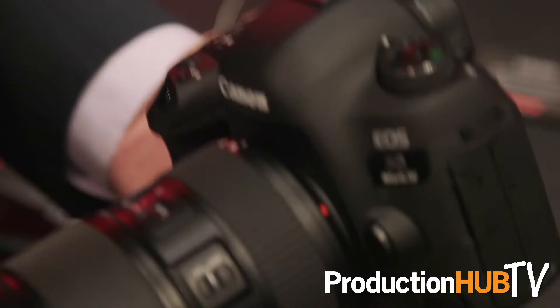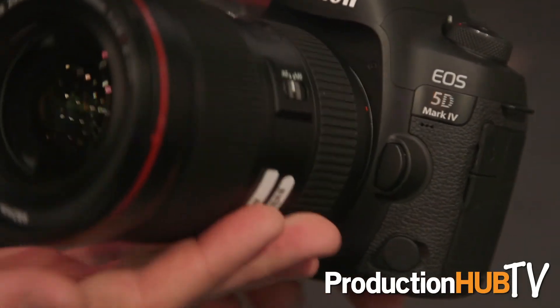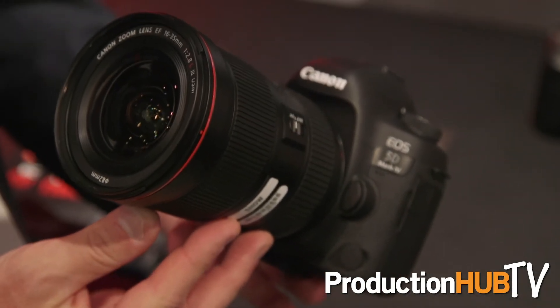Hi, I'm Tim Smith, Canon Senior Advisor for Film and Television Production, and we're here at NAB 2017. One of the things I'm really happy to announce here is a new firmware upgrade for the Canon 5D Mark IV. We're adding Canon Log to this camera starting in June.